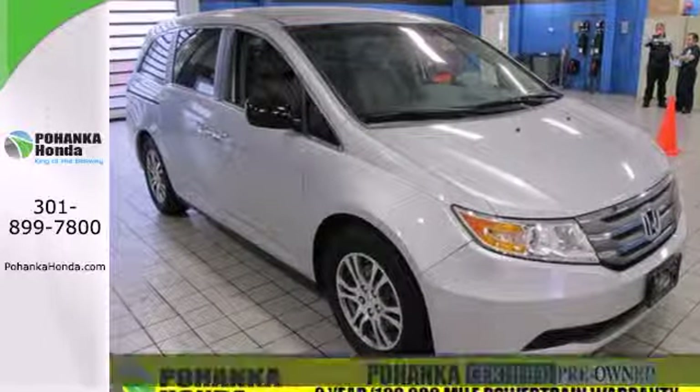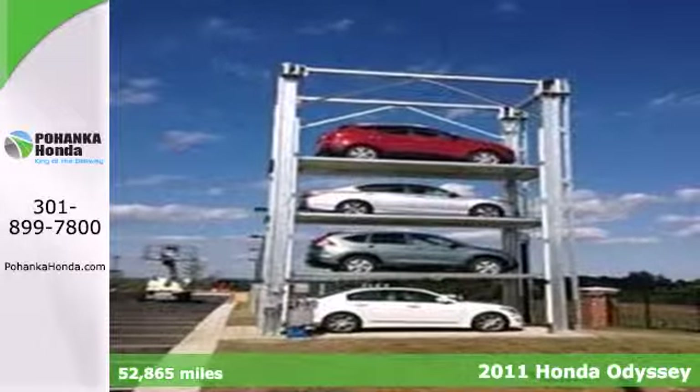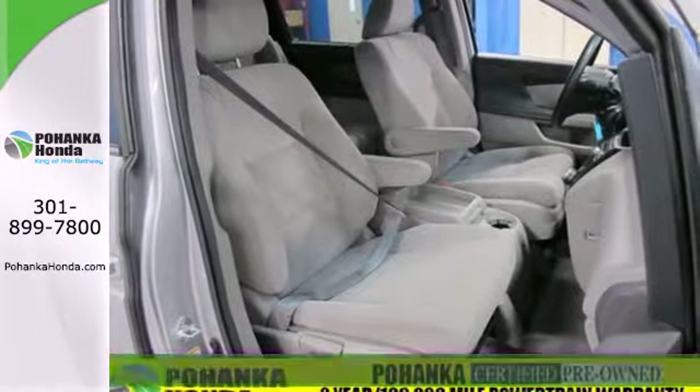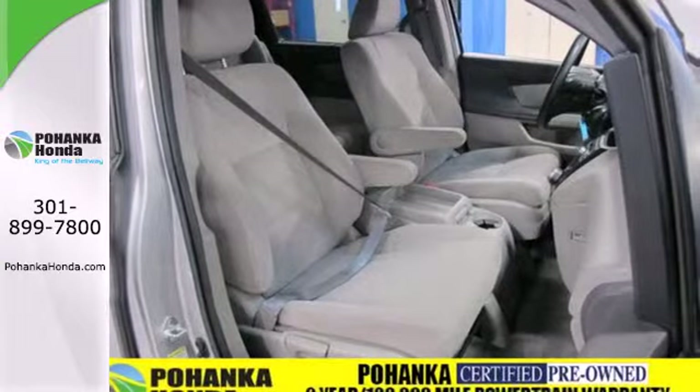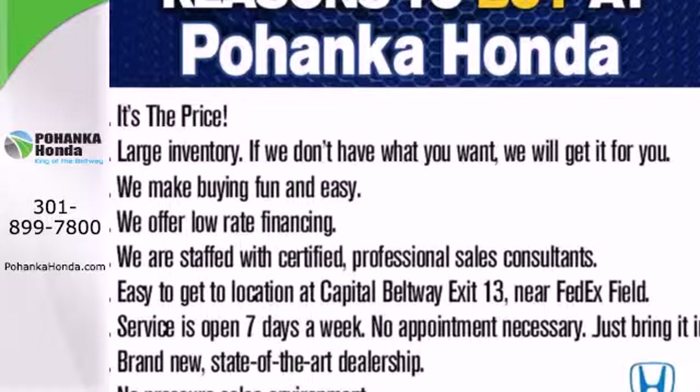It's a 2011 Honda Odyssey. A tilt and telescopic steering wheel, remote power door locks, stability control, front, second and third row headrests, power mirrors and steering wheel cruise controls all come standard in this versatile and value-packed minivan.